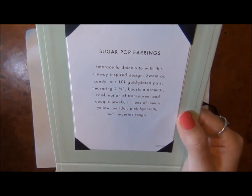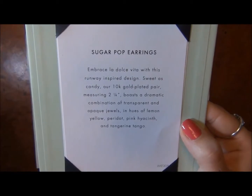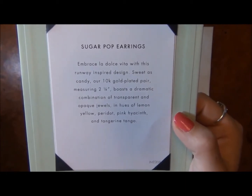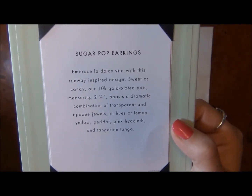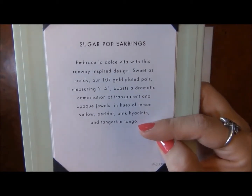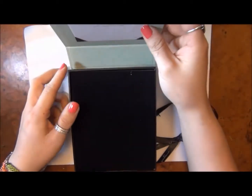This month I also really love these Sugar Pop earrings. They're a 10 karat gold plated pair and they're 2 and a quarter inches long. They come in colors of lemon yellow, peridot, pink hyacinth, and tangerine tango — tangerine tango being the color of the year by Pantone. I wonder if they purposely did that. That was smart of them.